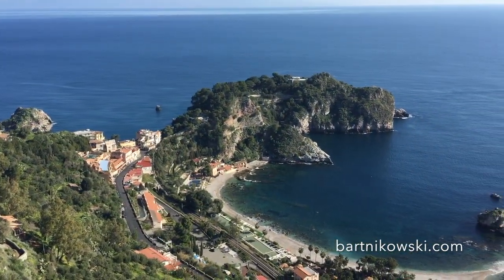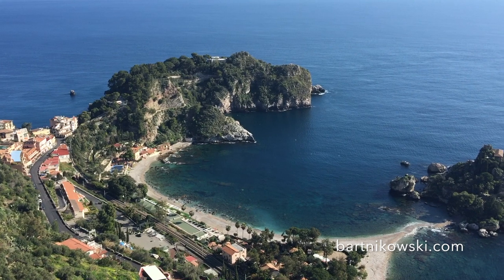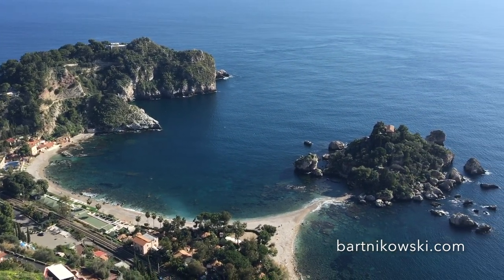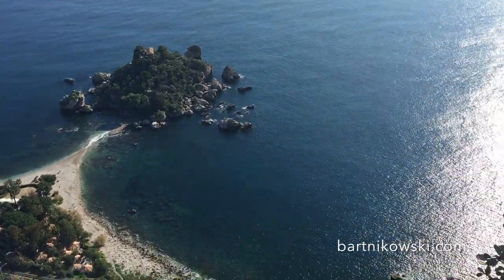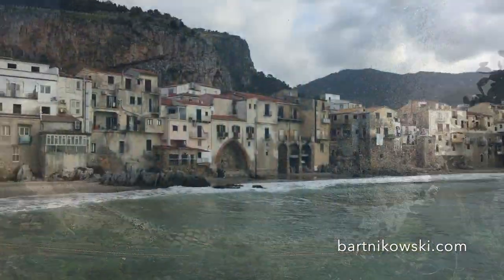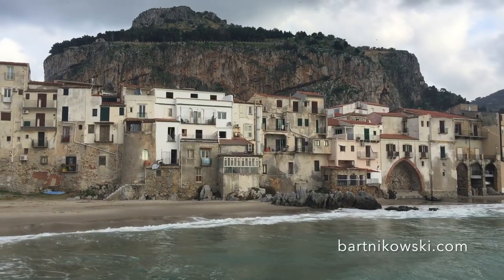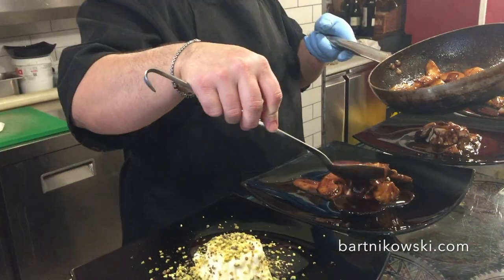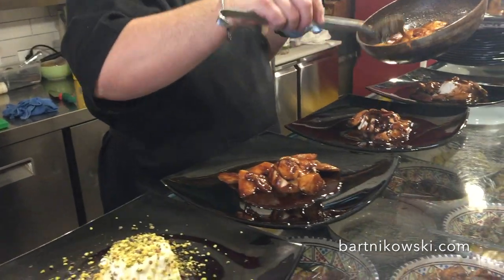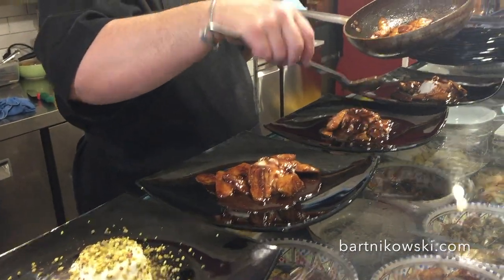Look at this coastline — Isola Bella is absolutely a gem. I'm just knocked out by it. You can walk down this beautiful path to get to the beach at the foot of Mount Etna, and then back to the seaside village with lots of cool restaurants.